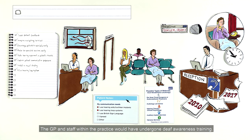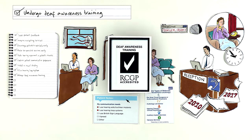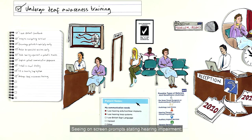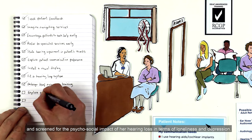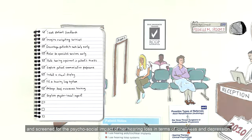The GP and staff within the practice would have undergone deaf awareness training. Seeing on-screen prompts stating hearing impairment, the doctor would have faced her directly, switched off her fan, and screened for the psychosocial impact of her hearing loss in terms of loneliness and depression.